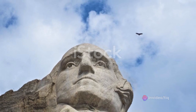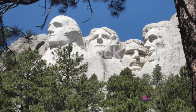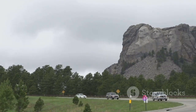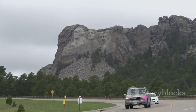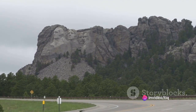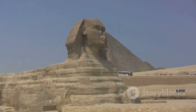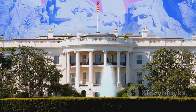Borglum envisioned this hall to be a sanctuary of American history, housing busts of notable figures and cabinets containing pivotal documents like the Constitution, Bill of Rights, and the Declaration of Independence. A majestic bronze eagle with a wingspan of 38 feet was to be perched above the entrance, with the inscription 'The Hall of Records' proudly displayed. He believed future generations might find Mount Rushmore as mysterious as Stonehenge or the pyramids of Egypt, and wanted to ensure the story behind the carving would never be forgotten. The vault was to be nestled just behind the hairline of Abraham Lincoln.